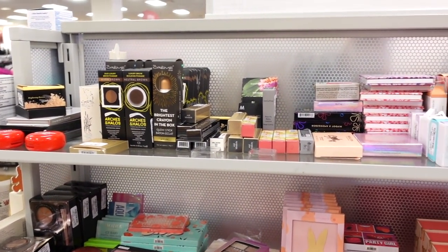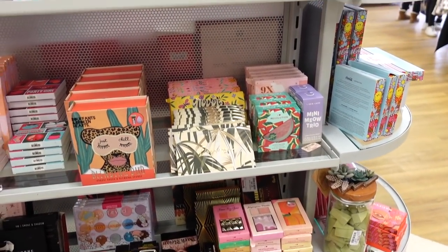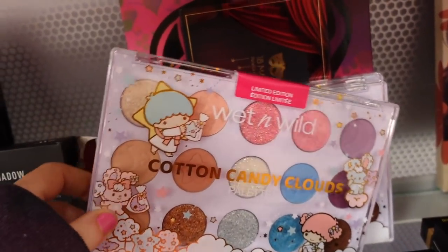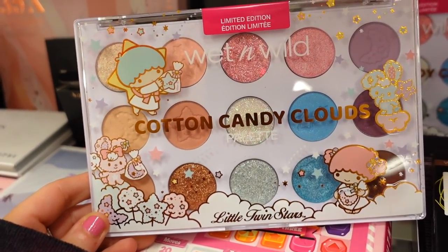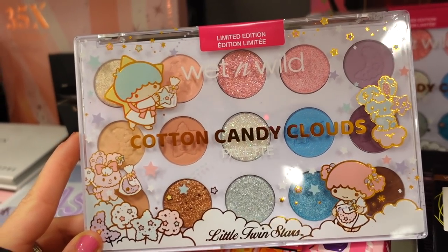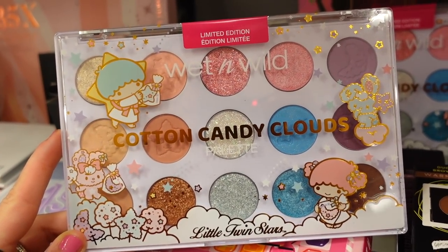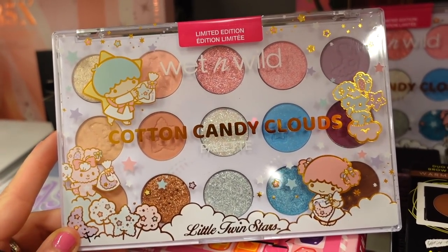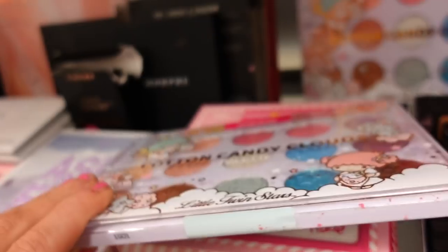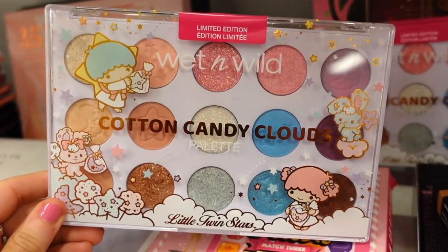Starting off, we have a bunch of restocks here — tons of palettes, face palettes, eye palettes, sponges. I found an item I don't think I've ever seen before. It's the Wet and Wild Cotton Candy Clouds palette. So cute! You get a bunch of beautiful colorful and neutral tones, glittery metallics and mattes. Very, very pretty. And this is only $5.99 — typically maybe $15, so you save a little. The packaging is adorable.